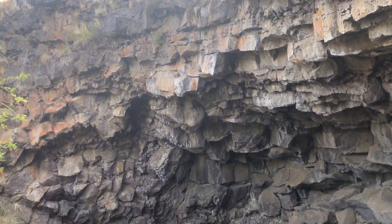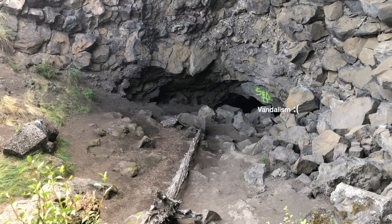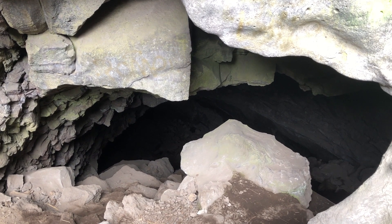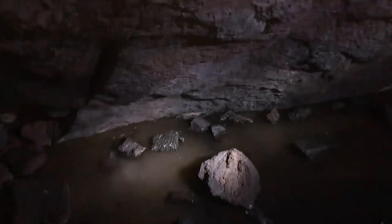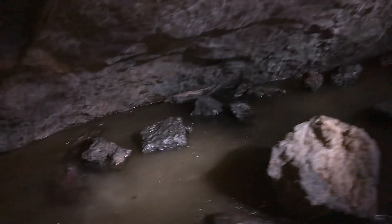The reason these lava tube caves contain ice is because they generally have a very small opening. This small opening allows the cold air from these frigid winters to sink down into the cave and fill up the space with cold, frigid, moist air. That cold moist air forms ice on the floor and on the walls, and over time that is supposed to fill up the cave with ice.